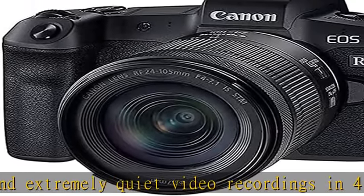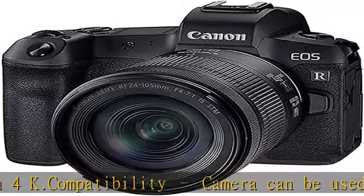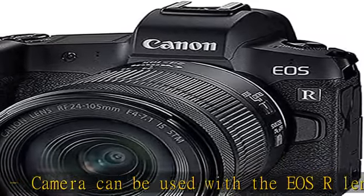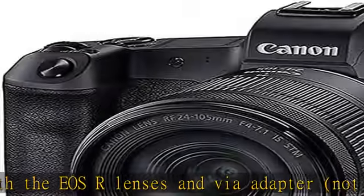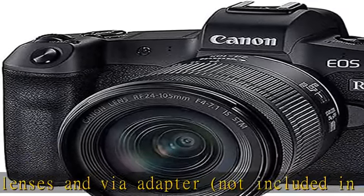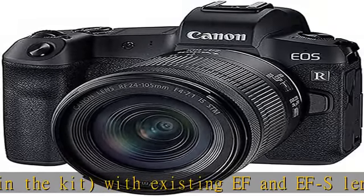AF eye recognition ensures precise focus on the eye in static and moving subjects. Get creative — the EOS RP is the simple step into the creative world of EOS R, with full frame sensor, individually configurable settings, comfortable wireless connection, and a 7.5 cm LCD vari-angle display with EOS handling without compromises — compact and light.